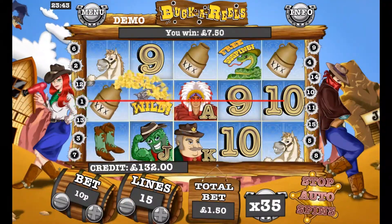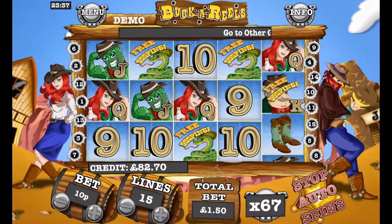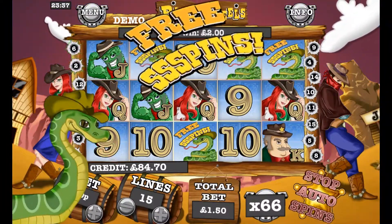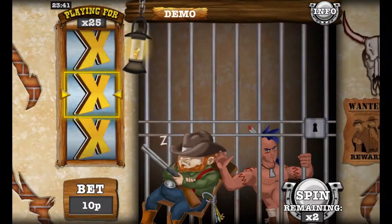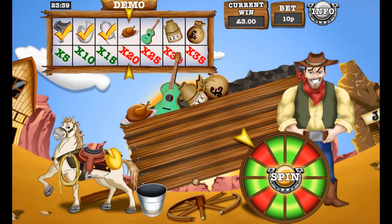Bucca Reels is their mobile-only, Wild West themed slot. The game comes packed with bonus rounds as per usual — a free spins mode, a jailbreak minigame, and the slot equivalent of Buccaroo all add up to a slot we've had a lot of fun with.